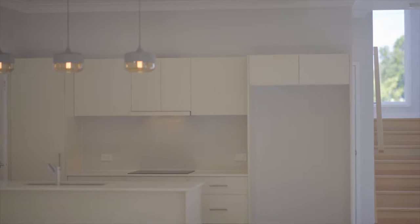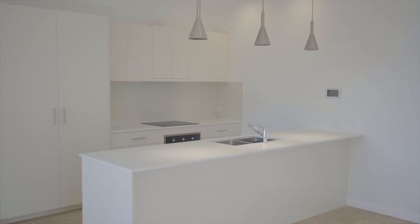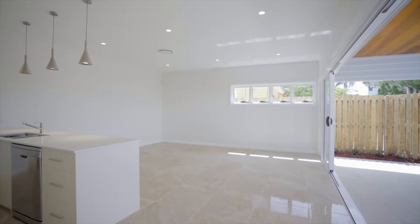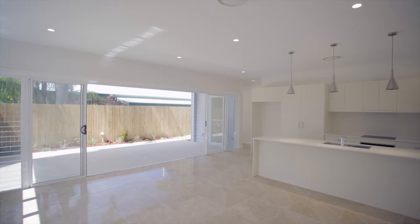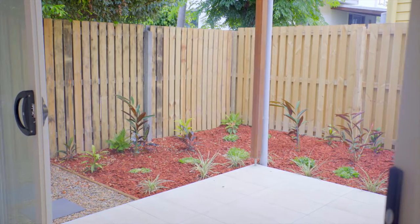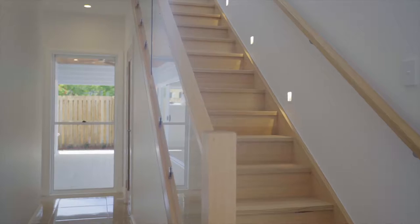A spacious, grand-designed ground level combining the living and kitchen exudes the open-plan living feel. Honouring the Queensland outdoor living aspect, this private and secure courtyard leading out from the open-plan living area will be where you'll find yourself spending most of your days.